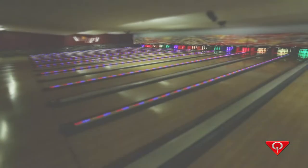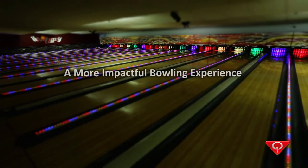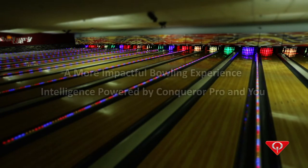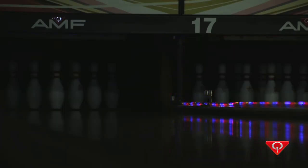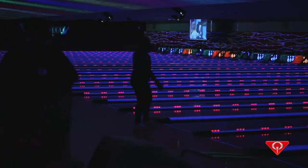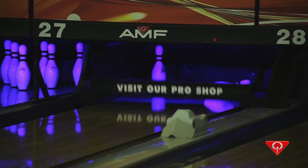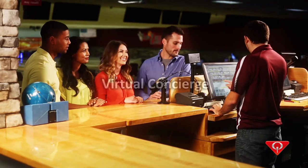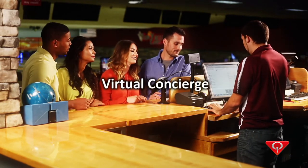With Center Punch Deck Lighting you get a more impactful bowling experience and intelligence powered by Conqueror Pro and you. Center Punch is the only pin deck lighting system that improves the customer experience through interactivity. Only Center Punch serves as a virtual concierge, using the deck lighting colors to guide guests through their bowling experience.